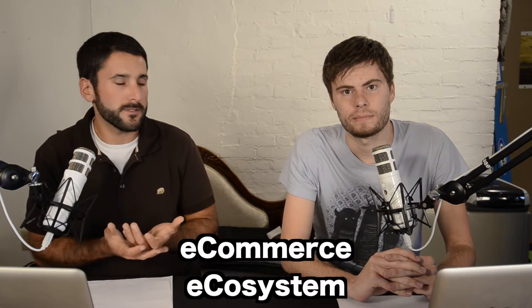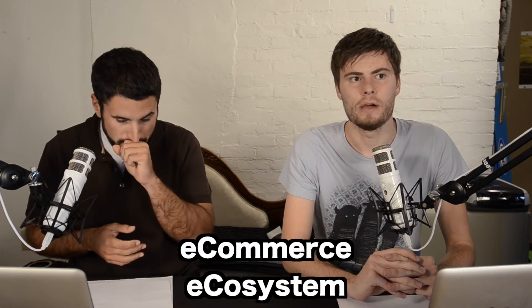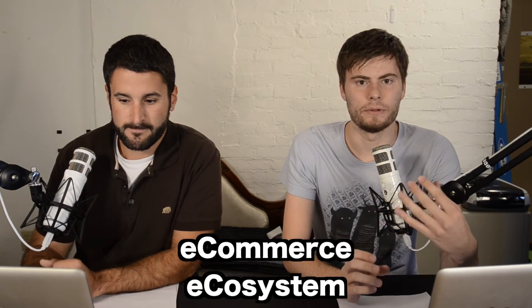Today we're going to look at an interesting little concept that we've conjured up in these last videos. It's about these ecosystems — e-commerce ecosystems within WordPress. We've talked a lot about it and done multiple video reviews. We talked about JigoShop, WooCommerce, MarketPress, and WP e-Commerce.